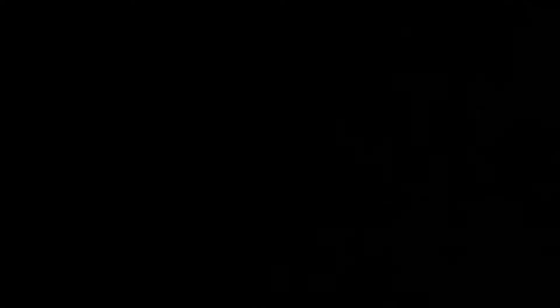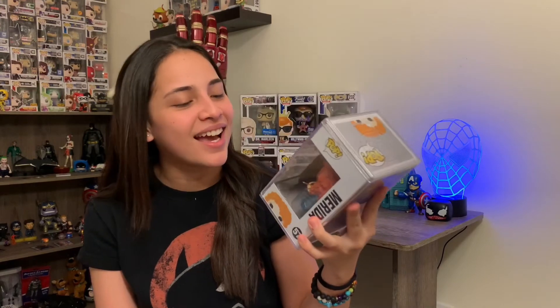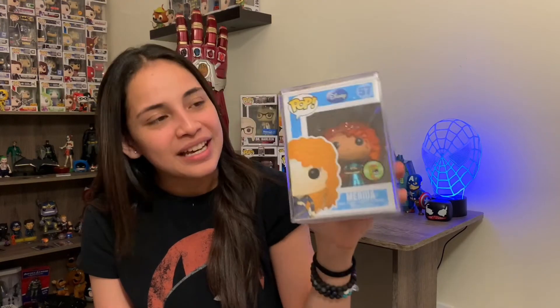Please be it — 3, 2, and 1. YES! Oh my goodness! We got the Merida — the Metallic Merida! San Diego Comic-Con exclusive 2013, 480 pieces. YES!